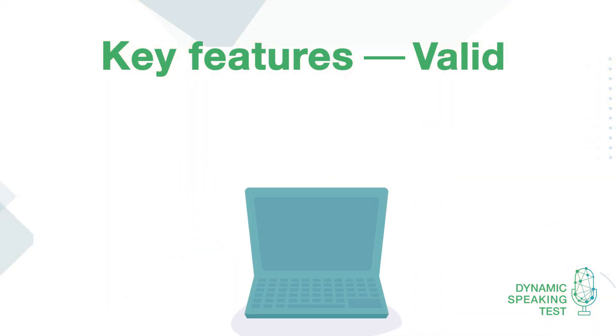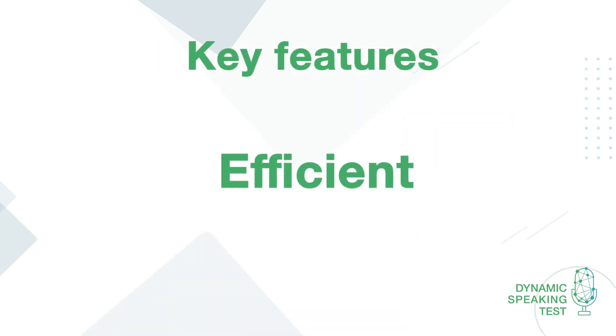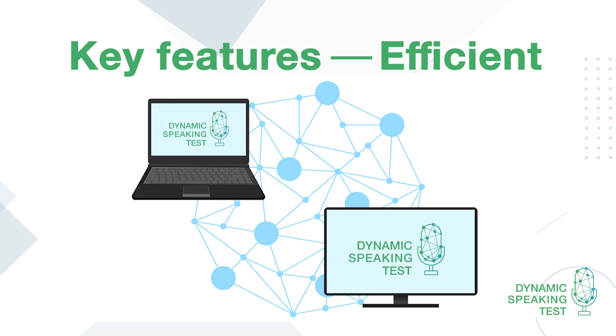This also makes it hard to cheat. The AI can assess whether the test taker has completed the task or not. Efficient. You get instant results. The test takes about 15 minutes to complete, then the results are delivered instantly. And because it's an online test, it can be taken anywhere using any device type.